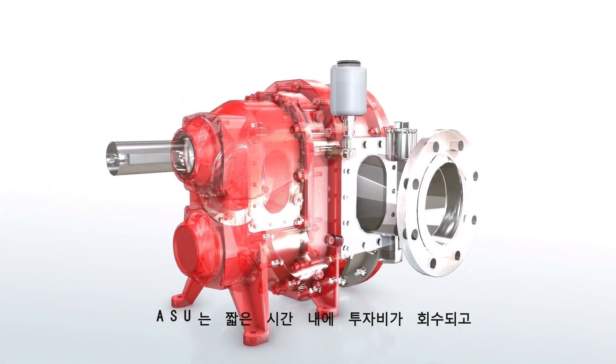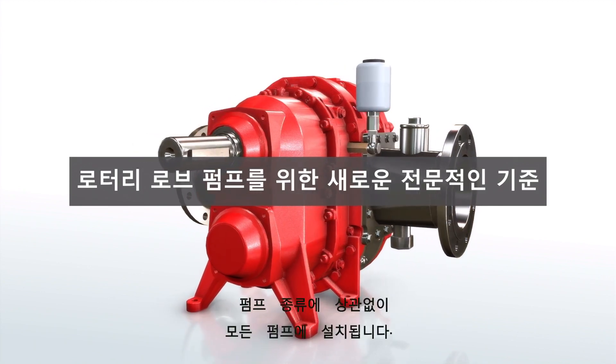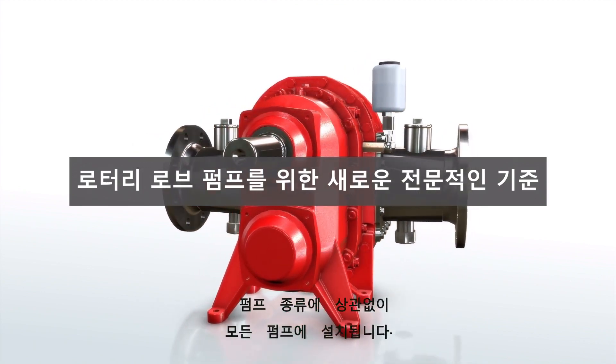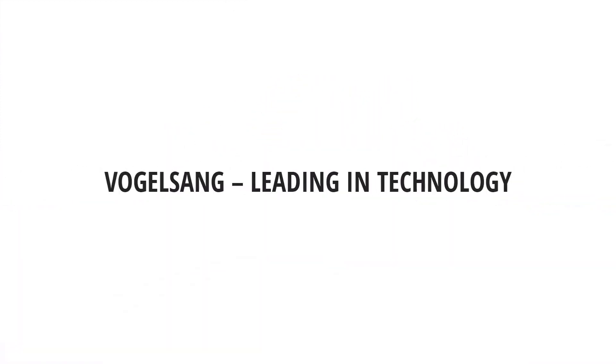The low acquisition costs are recouped in a very short time and warrant installation of an ASU in all pumps, regardless of the area of application. The ASU from Vogelsang — leading in technology.